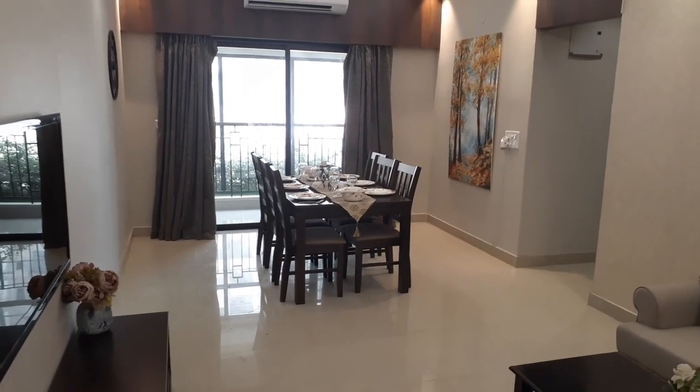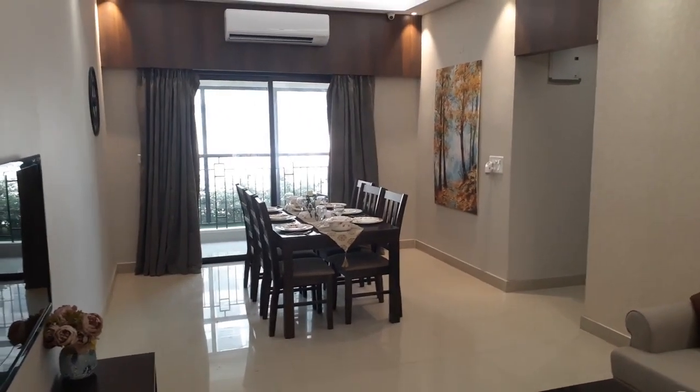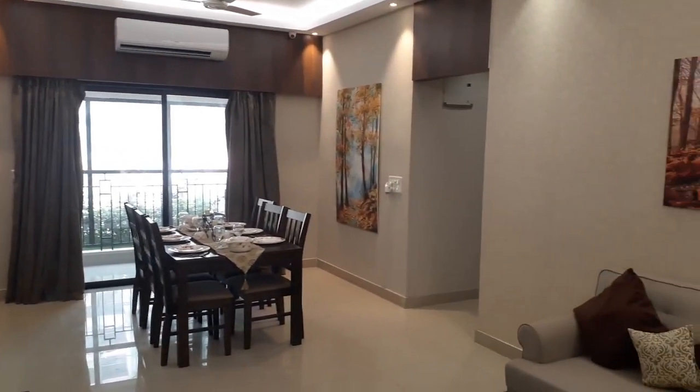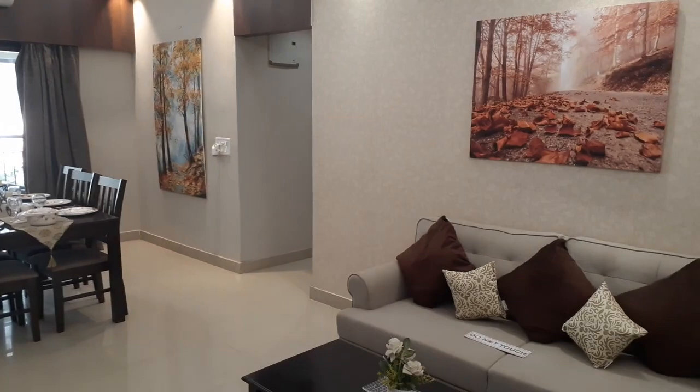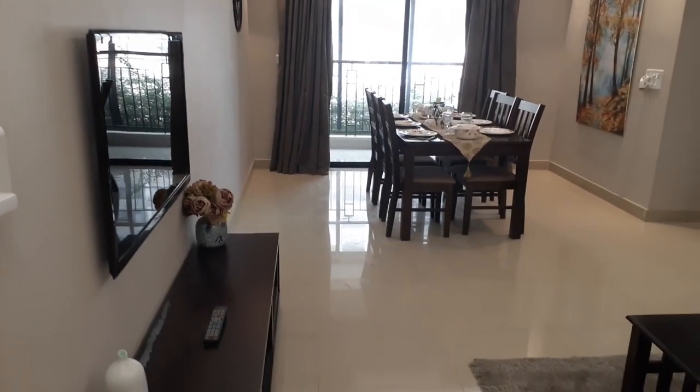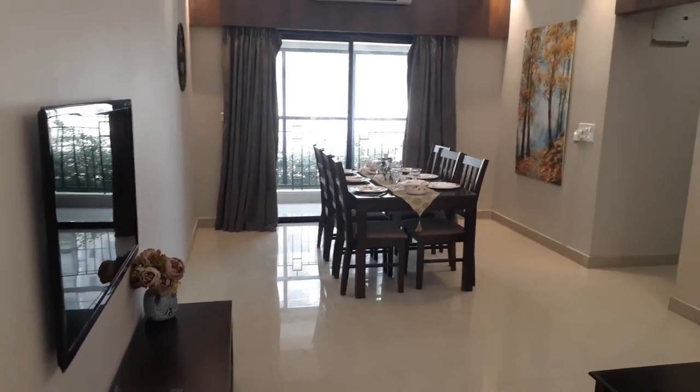Hello everyone, good afternoon. This is our project Signum Windmere at Maddhungram, near Maddhungram railway station and just opposite to APC College. And you can see this is our sample apartment.